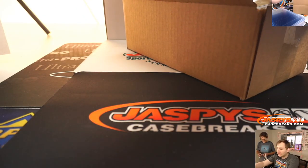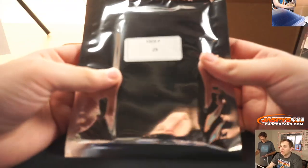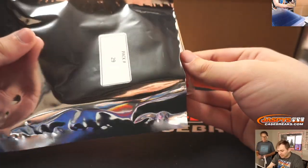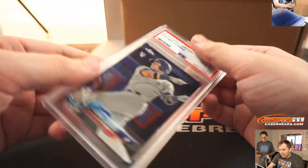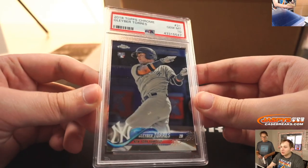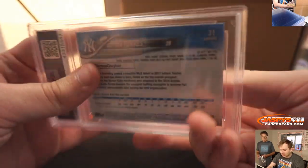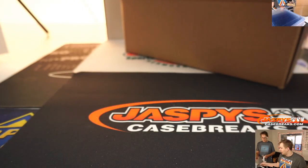Chad B up next, pack 29. This is a graded card. It is a gem mint 10, PSA 10 — Gleyber Torres from Topps Chrome Baseball. It's a rookie as well. That's Chad B., pack 29. Nice.